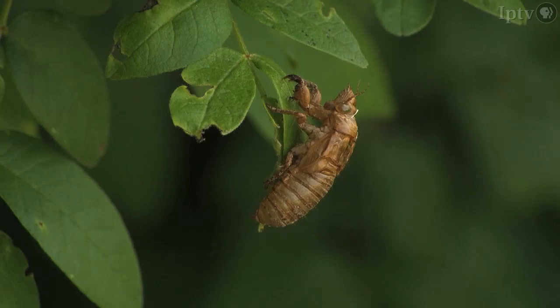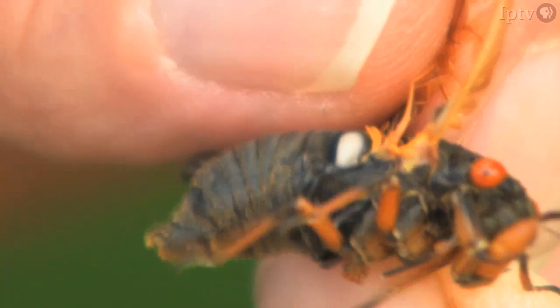In the tree, the males sing. They do that with a drum on the side of their abdomen. The males are singing — that's a signal to the female that I'm over here. And once the female is mated, she lays eggs, and we start the cycle over.